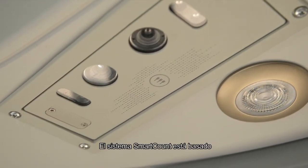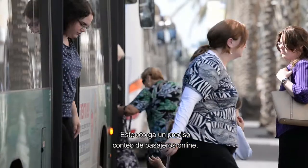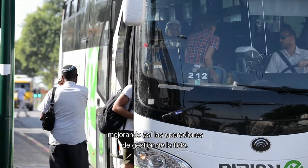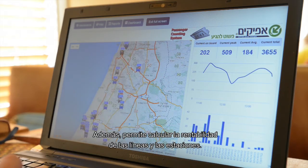The Smart Count system is based on a revolutionary passenger counting technology. It provides accurate passenger counting online, thus improving fleet management operations. In addition, it enables calculation of lines and stations cost-effectiveness.